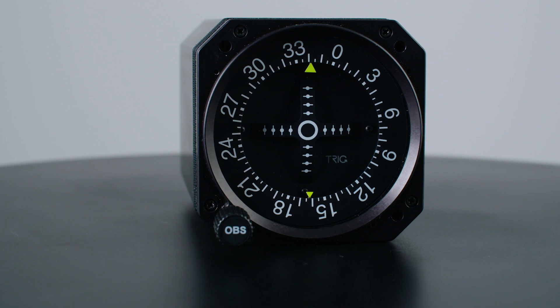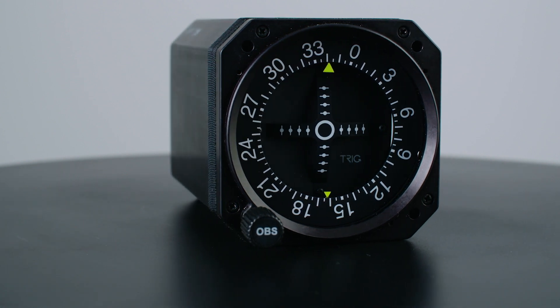For the best quality, features and value, Fit TRIG. Contact your approved TRIG dealer to find out more.